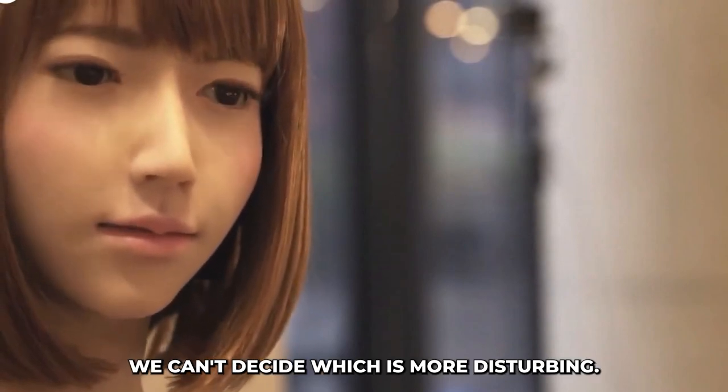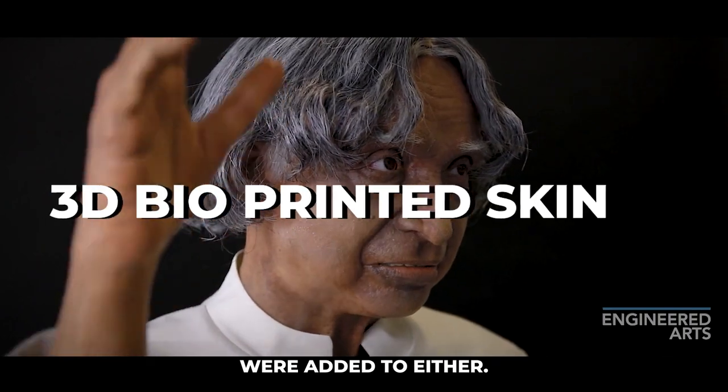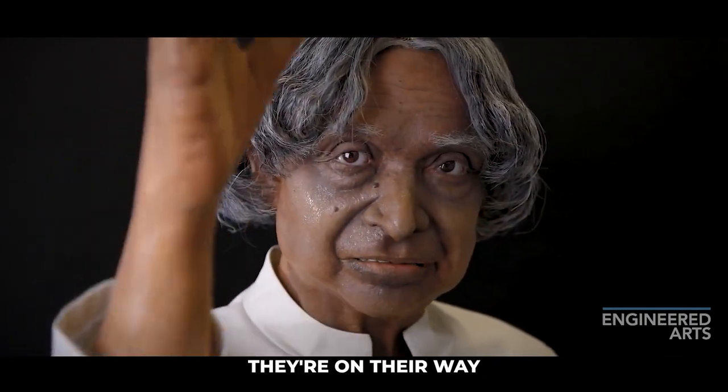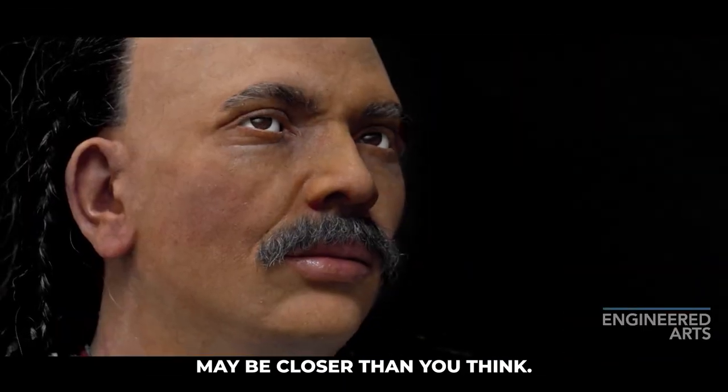We can't decide which is more disturbing. It would be terrifying if 3D bioprinted skin were added to either. They're on their way. Because of 3D printing, the realistic humanoid robots from widely known movies and TV shows may be closer than you think.